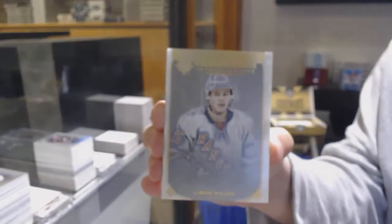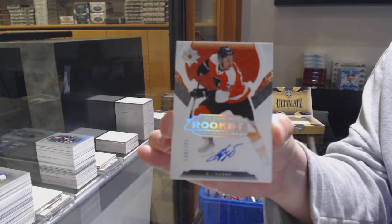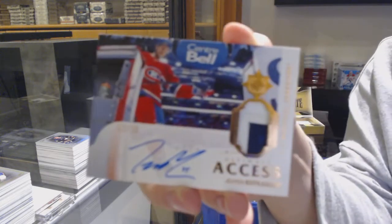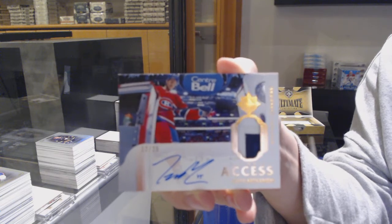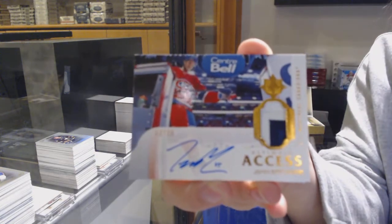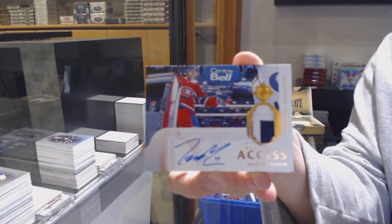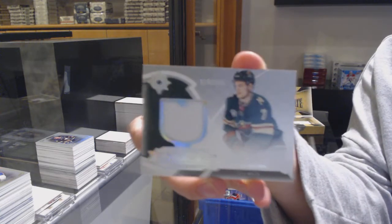Introductions for the Rangers, Libor Hayek. Rookie auto, number 299 for the Philadelphia Flyers, German Roofstock. We've got an access patch auto, number 225 for the Montreal Canadiens — yes, very nice — Kotkaniemi. And that is an 18-19 update, so that is rookie year Kotkaniemi. And a rookie jersey number 399 for Minnesota, Nico Sturm.